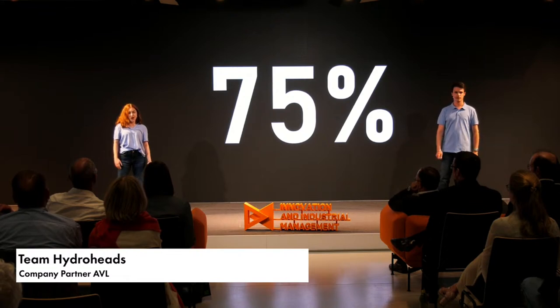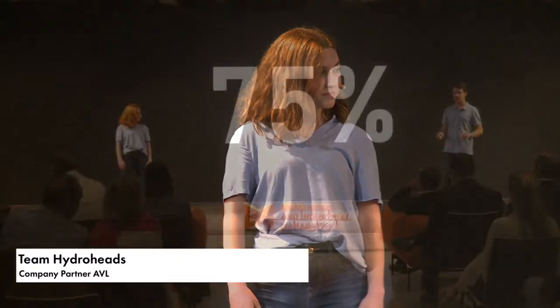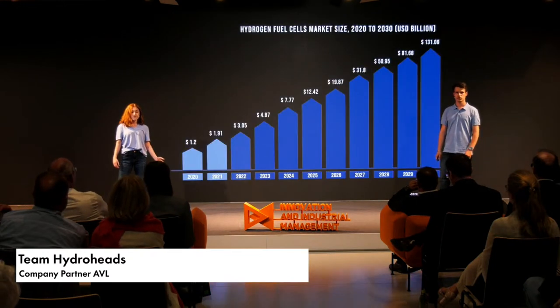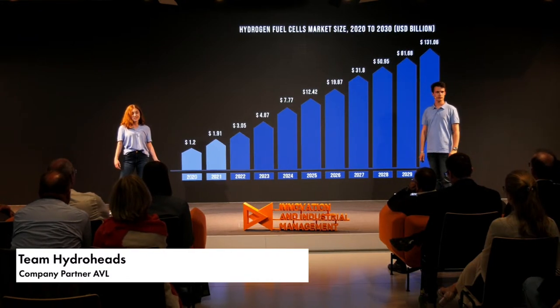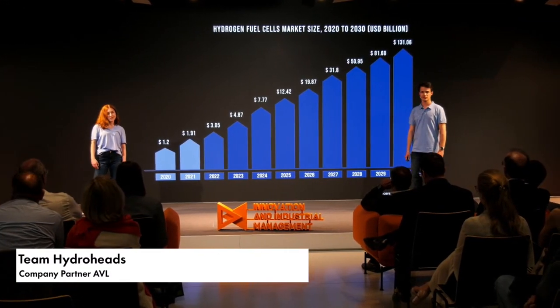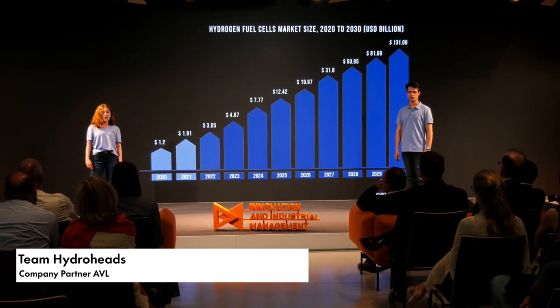75% of all CO2 emissions in the transport sector are coming from cars and trucks — that needs to change. We need to reduce CO2 emissions from the transport sector. This is the reason for a growing market of fuel cell systems in vehicles. With this rapid growth comes great responsibility — our responsibility was to ensure the safety of fuel cells.